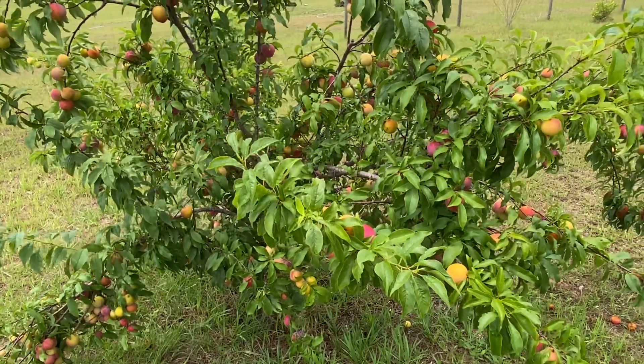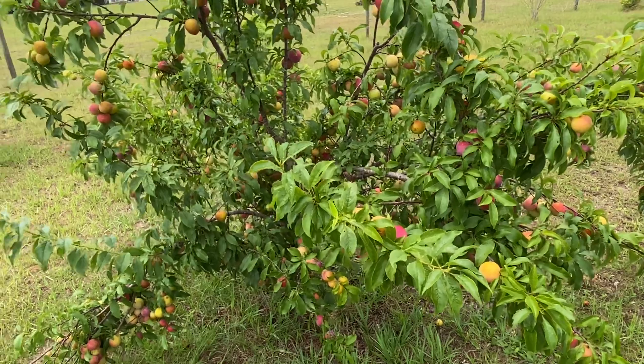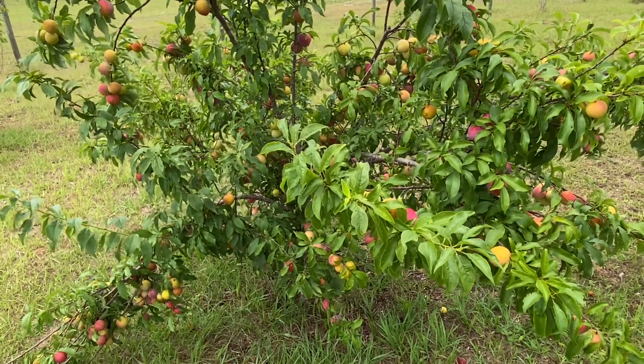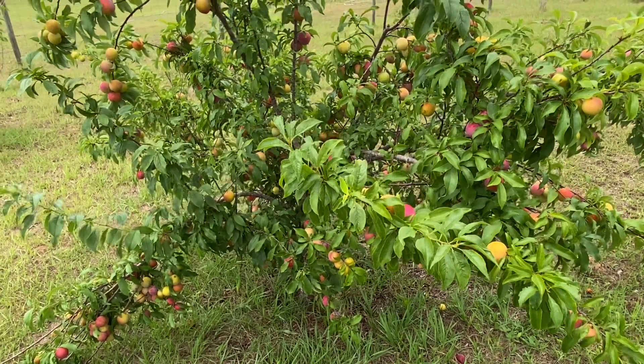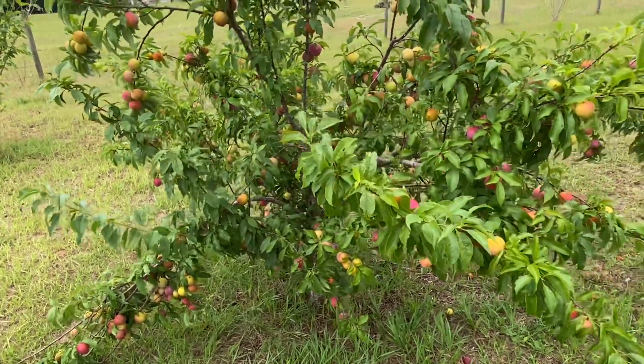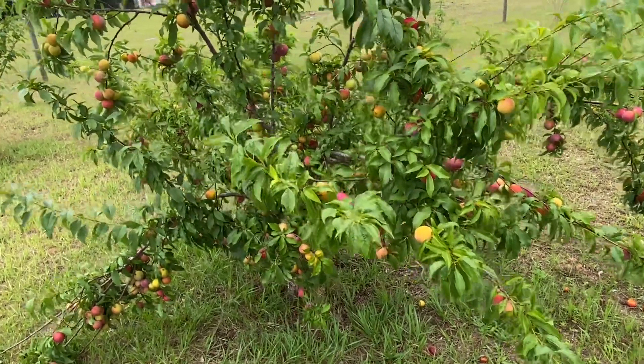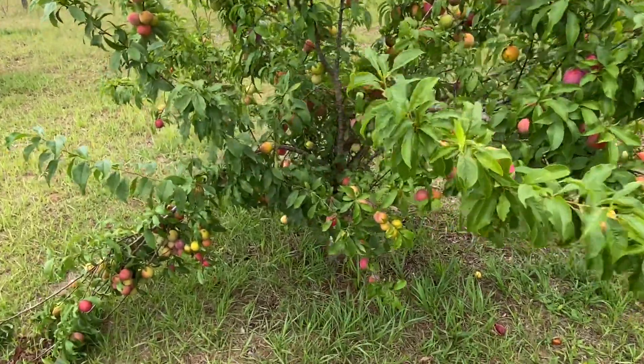They're very sweet, and then the outside skin is tart. If you didn't want the tart part, you could just peel that off and you would have completely sweet, delicious fruit. But the skin gives it a little tart taste.